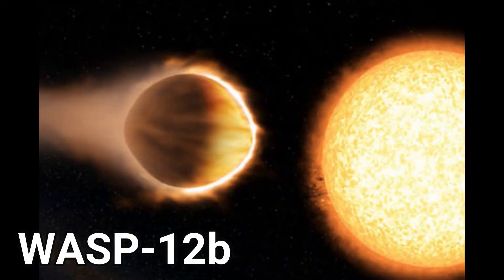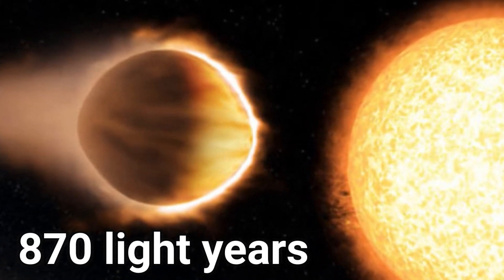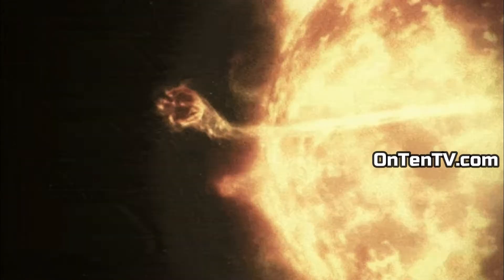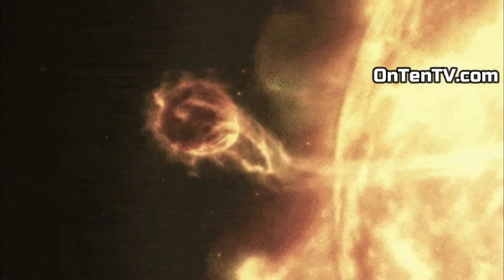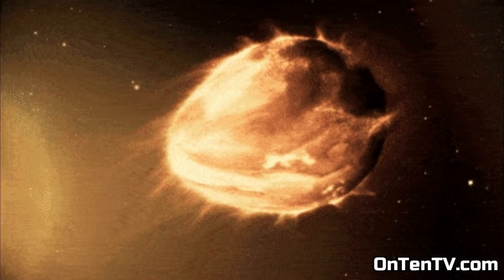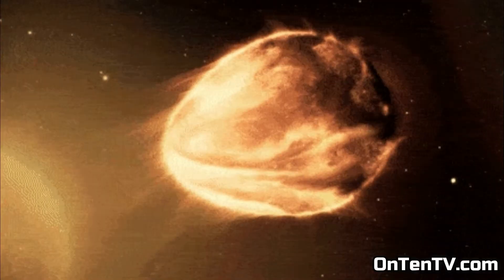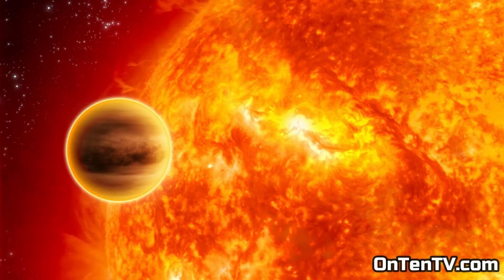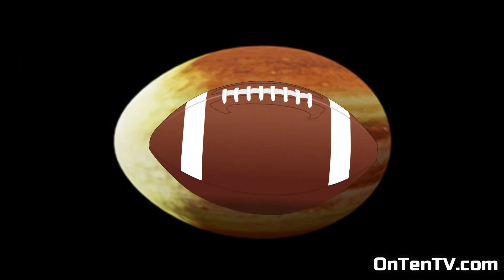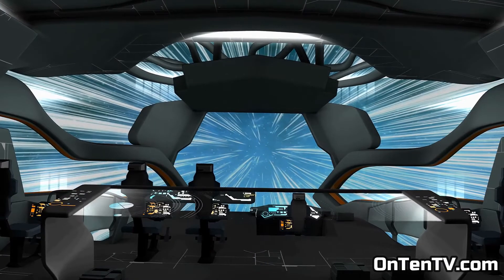Wasp 12b is 870 light years away from us. This planet is really close to its star — it's on fire, basically cooking, and the gravity of the star is stretching it out. It's burning and stretching it. Astronomers say this planet used to be a sphere but over time it became an American football shape. This thing is burning so badly it's not worth staying around.